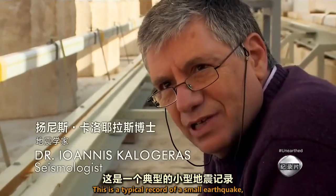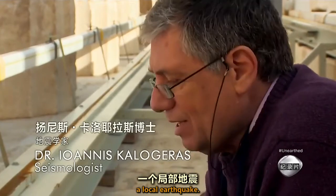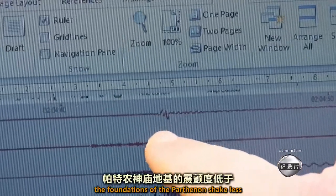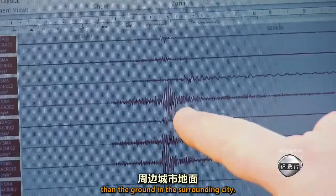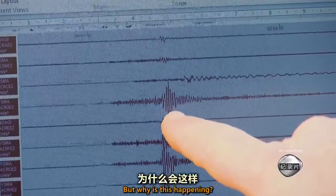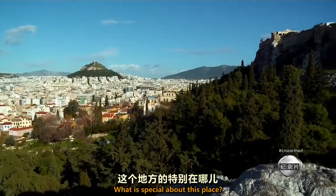This is a typical record of a small, local earthquake. The recording shows that the foundations of the Parthenon shake less than the ground in the surrounding city. But why is this happening? What is special about this place?